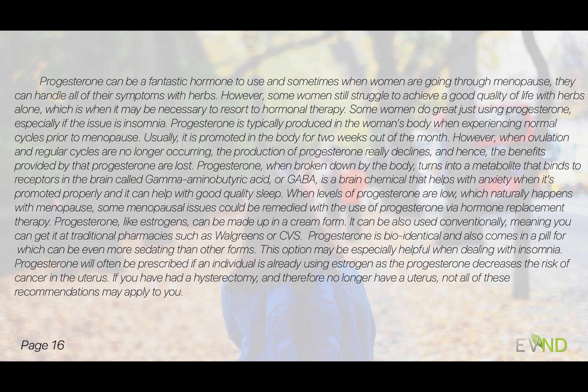Progesterone — I haven't spoken about that yet, so I'll take a moment now. Progesterone can be a fantastic hormone to use. Sometimes when women are going through menopause, we can handle all their symptoms with herbs, but some women just cannot get a good quality of life — their hot flashes are really not reducing — and we need to step it up and try this next tier, meaning hormone therapy.